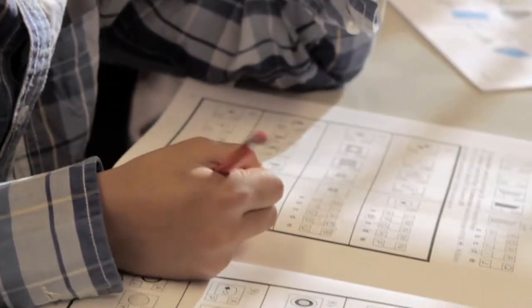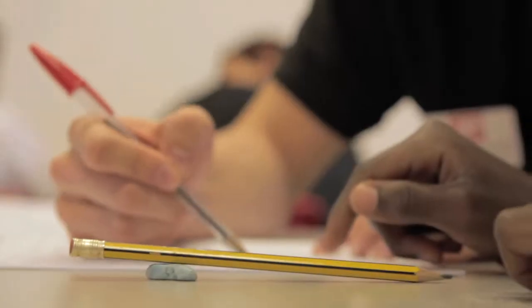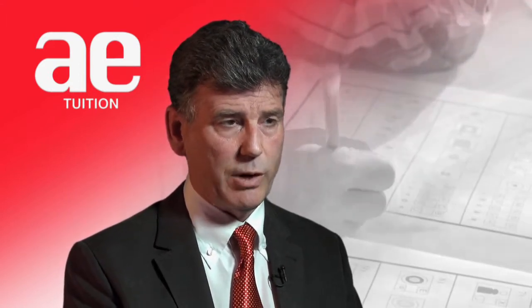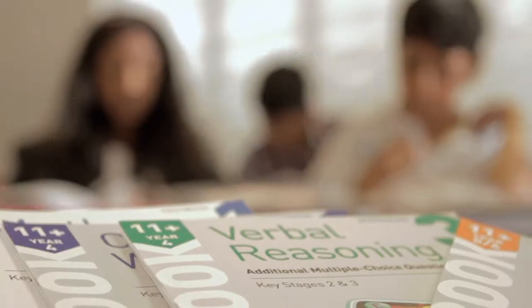Overall there's about 40 different approaches to verbal reasoning and our books cover all of those. When it comes to nonverbal reasoning, our books prepare children in the basic areas. We're also producing materials on three dimensional rotation as well, which is something that's been recently introduced by CEM as a test provider. So our books are completely comprehensive in covering everything you need for nonverbal reasoning and verbal reasoning.